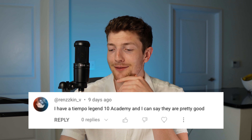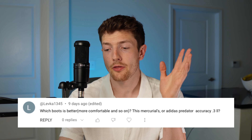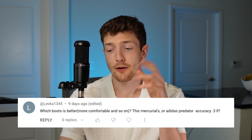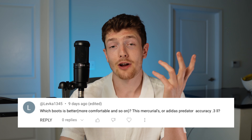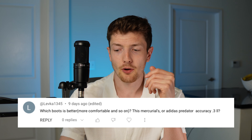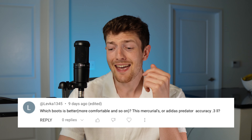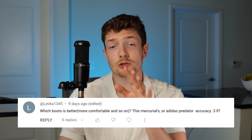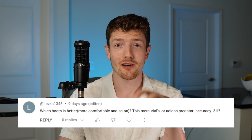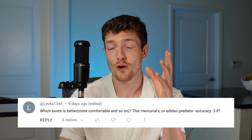I have a Tiempo Legend 10 Academy and they are pretty good — I agree. Which boot is more comfortable, the Mercurial or the Adidas Predator Accuracy 0.3? I'm assuming you're talking about the Vapor 15 Academy or the Predator Accuracy 0.3, since those are both third tier takedown models running around $70 to $80. They both fit pretty good, but if I were to choose between the two, the Vapor 15 Academy is one of the best third tier takedowns I've tried on — it's only an $80 boot, so I think it has a slight edge over the Accuracy.